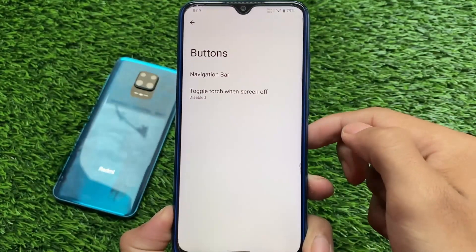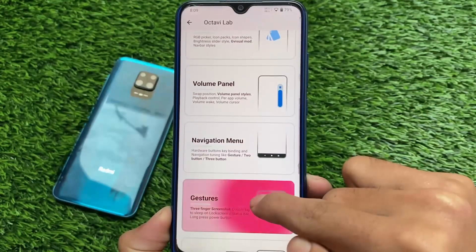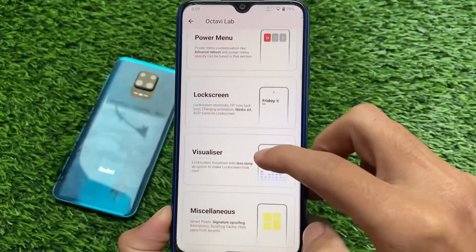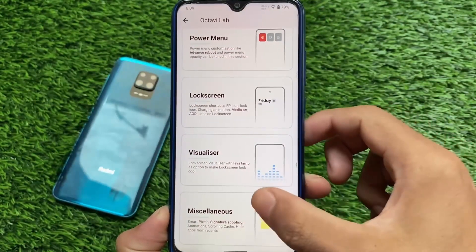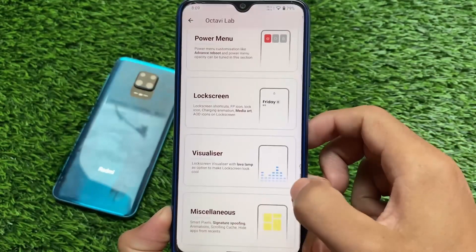Also, if you scroll down, volume panel, music control, and similar options are available here. The navigation menu is kind of the same. There's a very interesting effect available — whenever you tap anything the effect looks quite good. Customizations are the same overall.